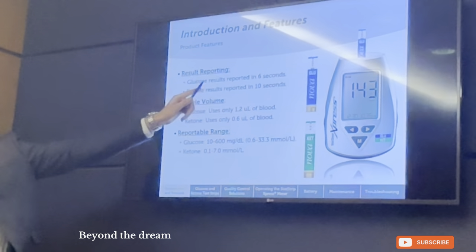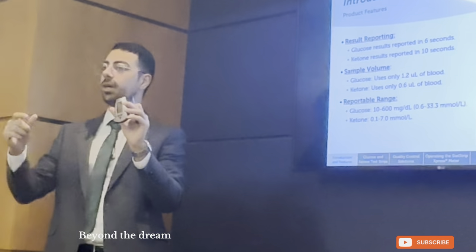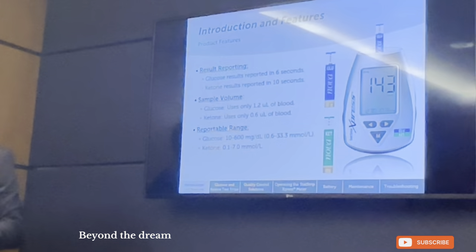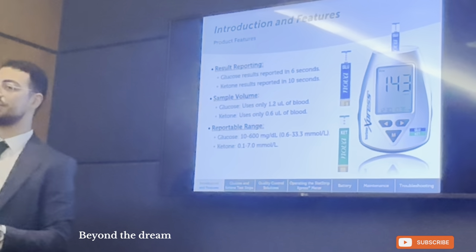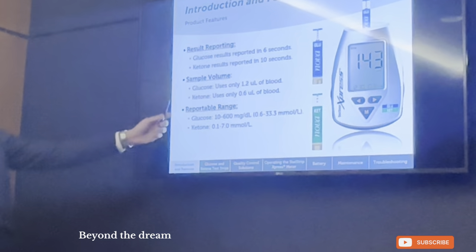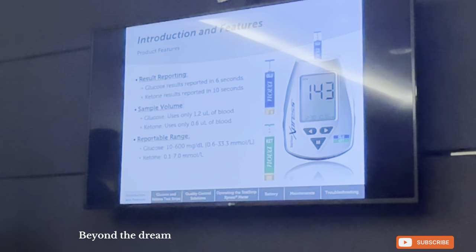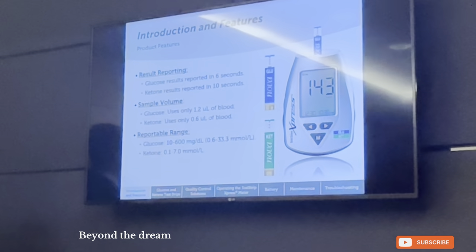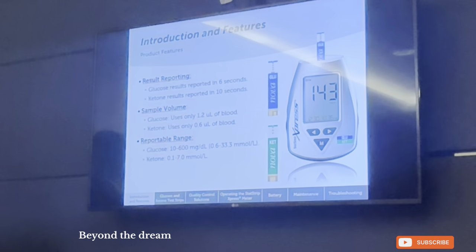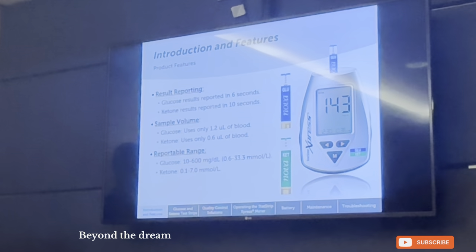The glucose results are reported in six seconds. When you insert the strip inside the meter and insert the droplet of blood, you wait six seconds until the result comes out. As for the ketone, you wait ten seconds, so it is not as instantaneous, but if we compare it to the urine dipstick, it's still much faster — only ten seconds. The sample volume for glucose is 1.2 microliters, and for ketone it is 0.6 microliters. That means the ketone requires half the blood volume, so for patients who struggle to release a droplet of blood, it is much easier to fill the ketone strip than the glucose strip.